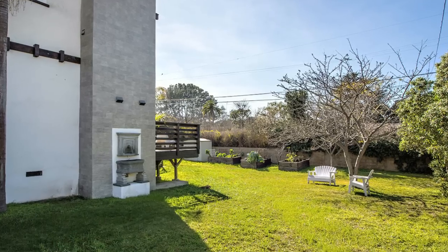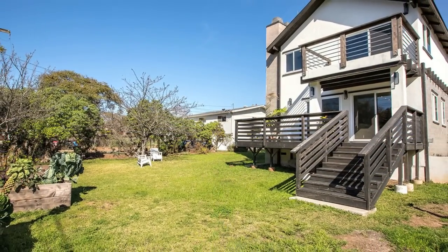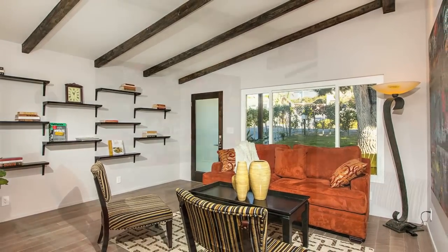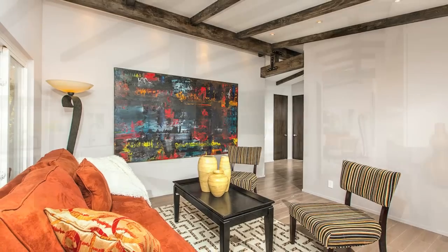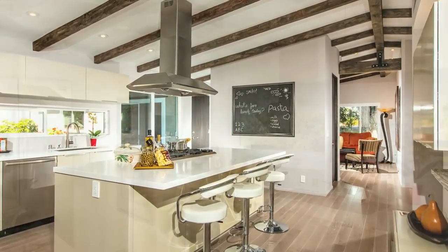The home was finished with a sharp attention to detail and high-quality materials. You will notice upon entry the high ceilings with exposed wood beam finish, giving this home an airy yet sophisticated feel. The vaulted ceilings and beautiful wood beams are carried from the living room to the kitchen.